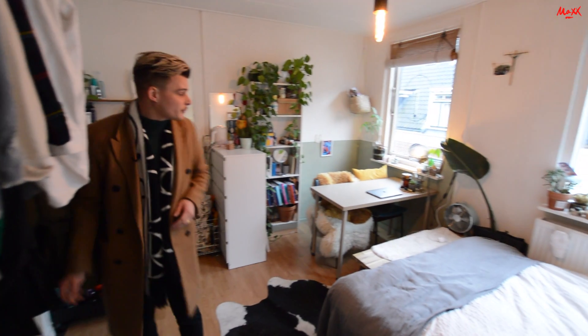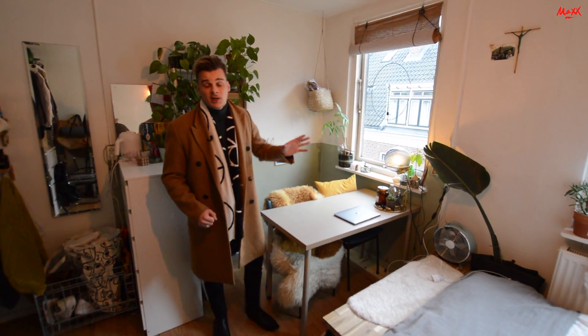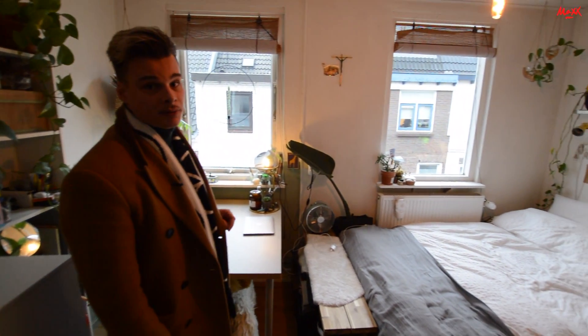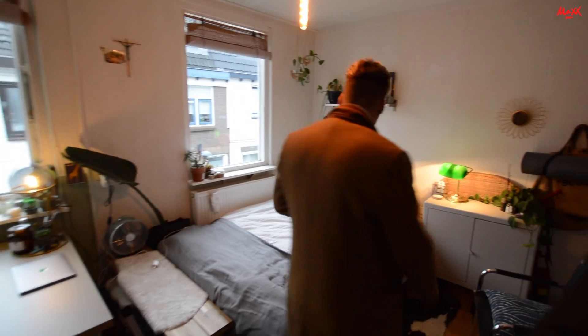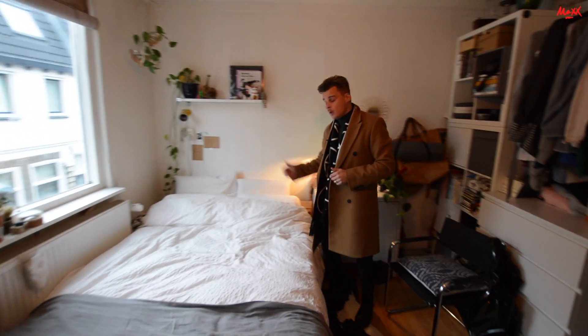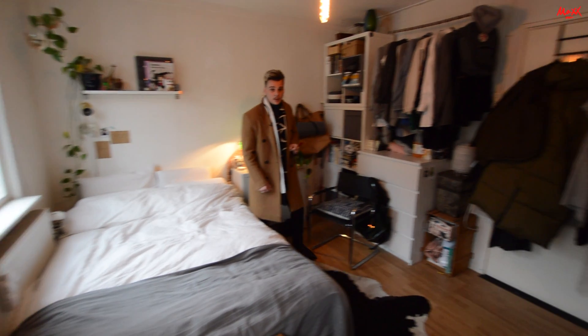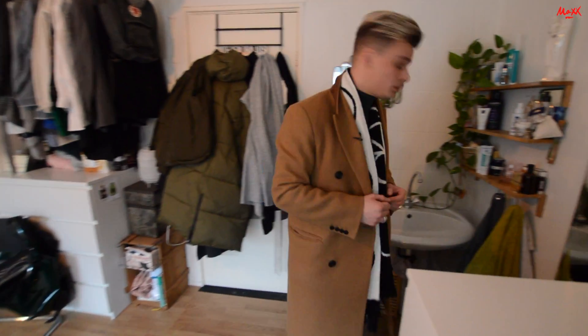Hier zijn we dan in de kamer. Je hebt hier gelijk eigenlijk al een goed overzicht van de woonruimte. Je zit hier aan de voorzijde van het pand zoals ik eerder ook al had vermeld. Daardoor heb je natuurlijk wel prettig lichtinval, want de ramen zijn vrij ruim. En zoals u ziet is hier in de kamer zelf in ieder geval ruim voldoende plaats om een tweepersoons bed te plaatsen, hier wat kastruimte te genereren, en op de plek waar u zich nu bevindt is eventueel nog ruimte voor een bureautje.